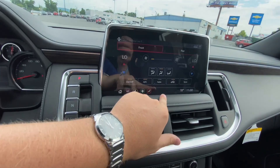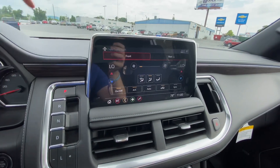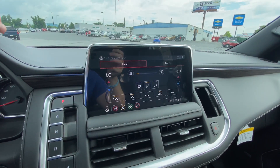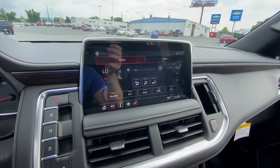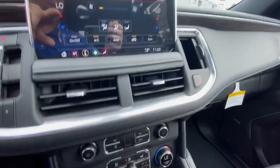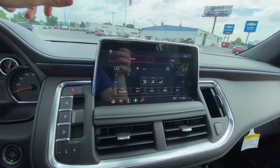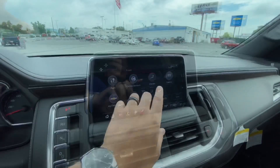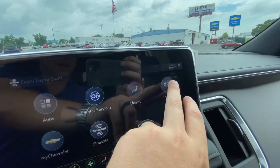OnStar services — obviously this is a Chevy, you get OnStar and the myChevrolet app. In the Climate section, instead of using physical buttons you can control the heated seats and the temperature. You do have dual climate controls, so your passenger on the right-hand side can control their own temperature — especially useful if you have a significant other like mine, we fight over the temperature all the time. You can also control the rear temp from back here and lock them out as well, so if you have kids back there messing around you can put an end to it.